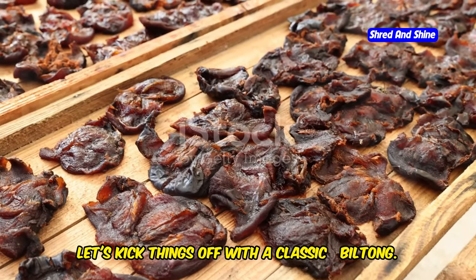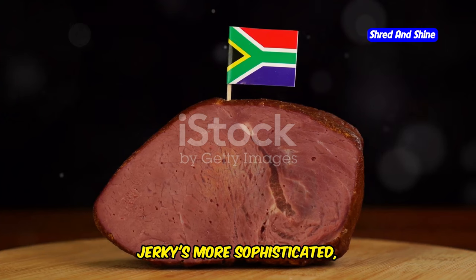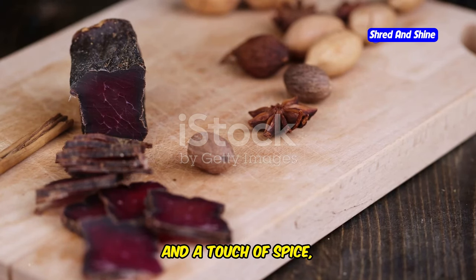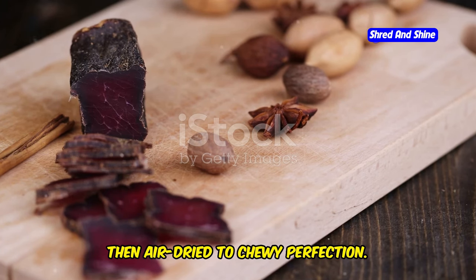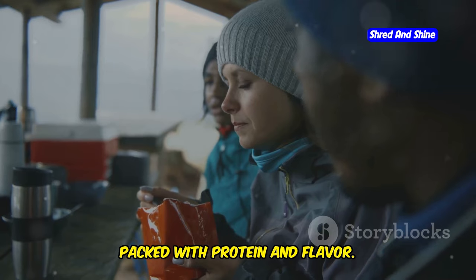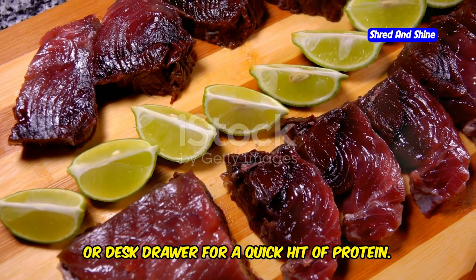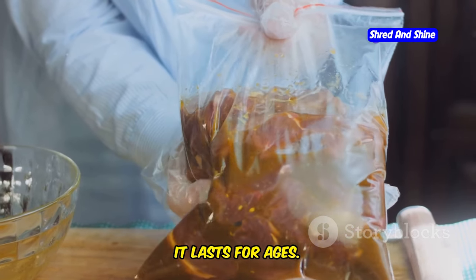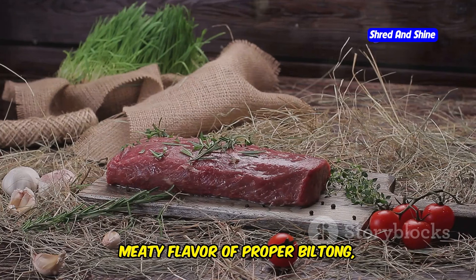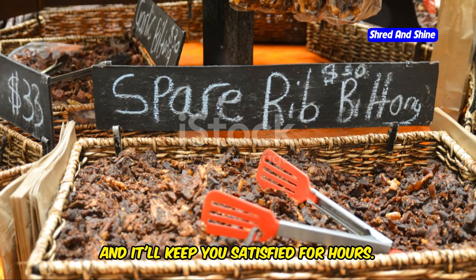Let's kick things off with a classic: biltong. This South African delicacy is beef jerky's more sophisticated, flavorful cousin. Lean cuts of beef seasoned with coriander, pepper, and a touch of spice, then air-dried to chewy perfection. Think of it as a carnivore's energy bar, packed with protein and flavor. Keep a bag in your gym bag, car, or desk drawer for a quick hit of protein. And the best part? It lasts for ages — none of that moldy bread nonsense. Once you've tasted the intense, meaty flavor of proper biltong, there's no going back. It's a game-changer, and it'll keep you satisfied for hours.